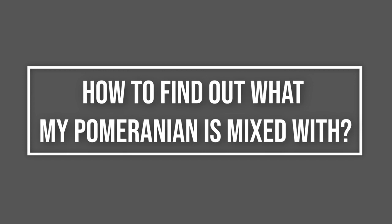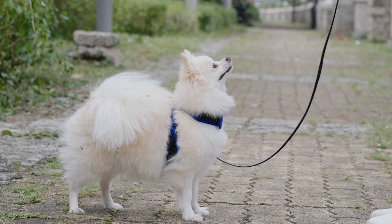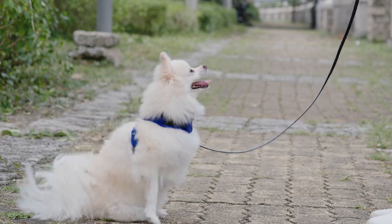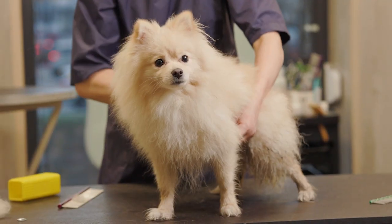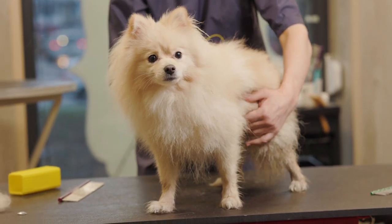A DNA test may reveal what other dog breeds are in your dog's DNA. Most companies struggle with Pomeranian DNA and the Spitz dog. Determining if you own a pure Pomeranian or a fake Pomeranian dog is relatively easy.